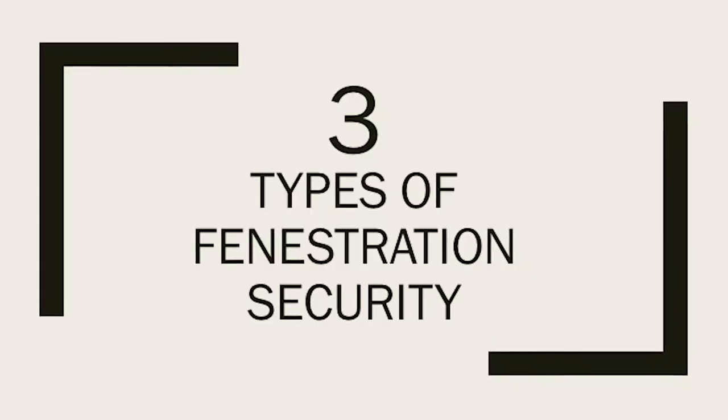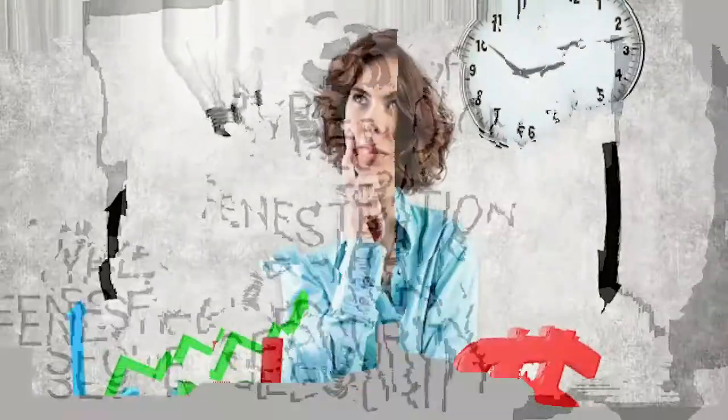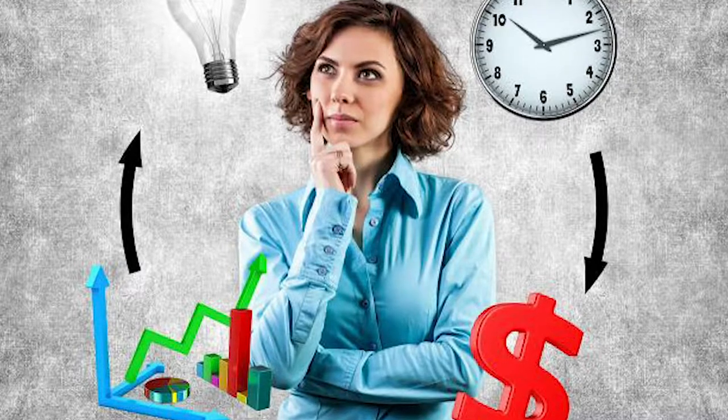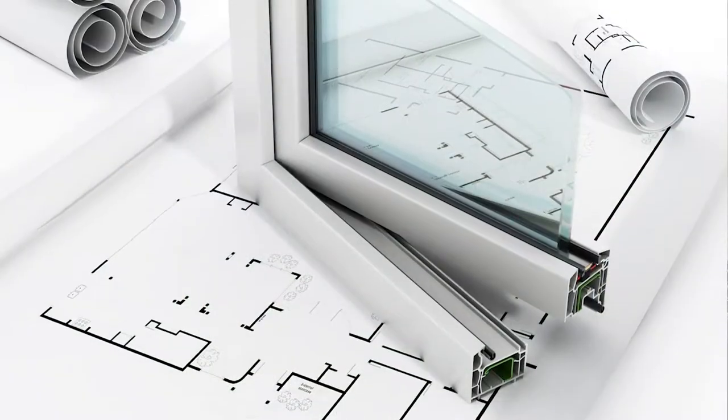Let's start with the three types of window and glass door systems that you should consider, or at least understand, before choosing a vendor to work with to protect your building, as well as the products you want to have access to in order to thoroughly protect the facility within budget.